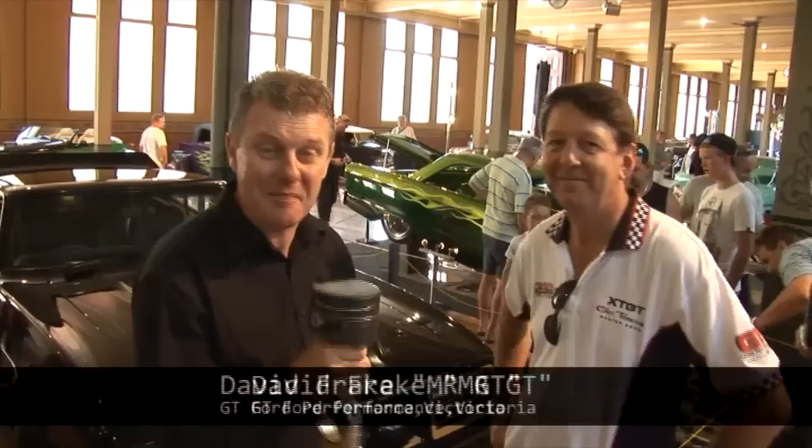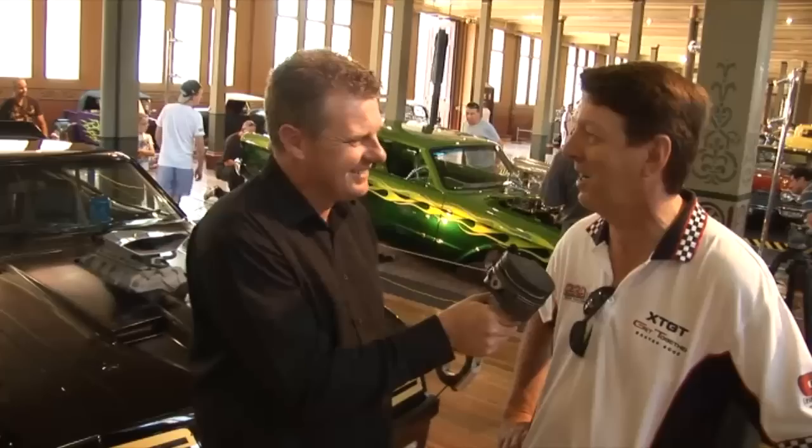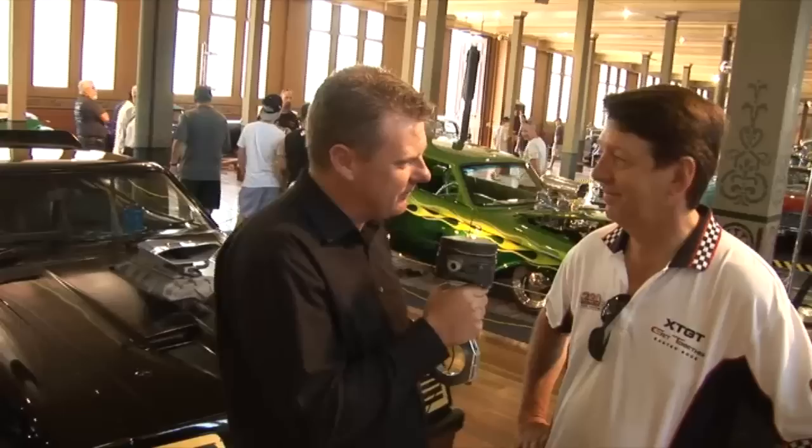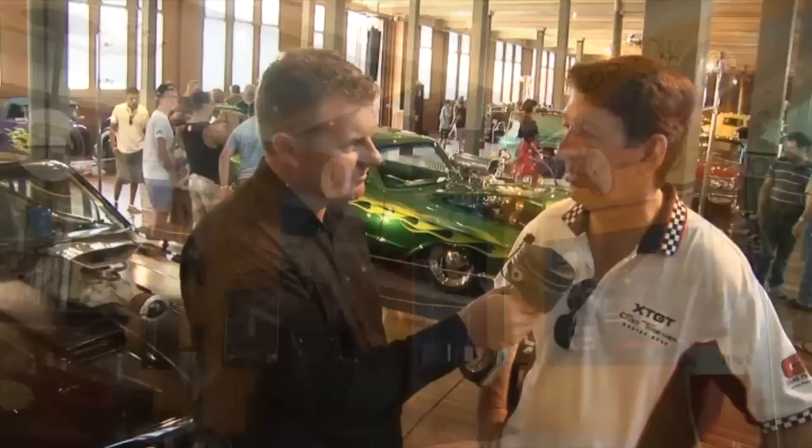Here's Mr. GT, none other than David Frank from GT Ford Performance. Do you ever miss a car show? I try not to - love the cars, that's what it's all about. Some incredible cars here, the standards are out of this world. Even in the car park they've got some really good stuff, so you get two shows in one. I saw you looking at this Mad Max machine - a friend of yours over in the US is flat out in the Falcon Coupes, pretty big over there?